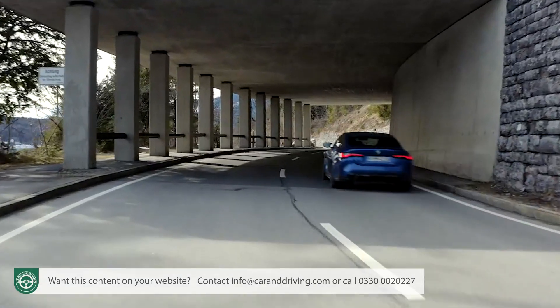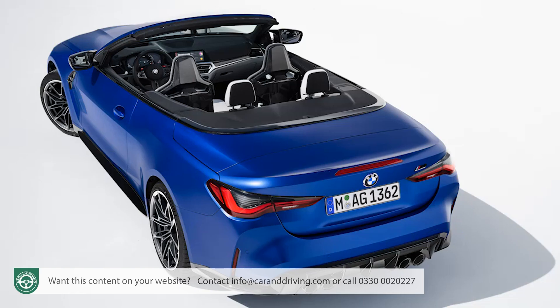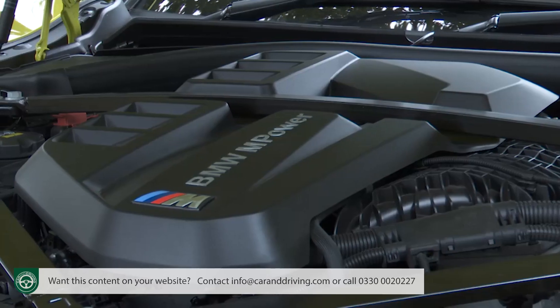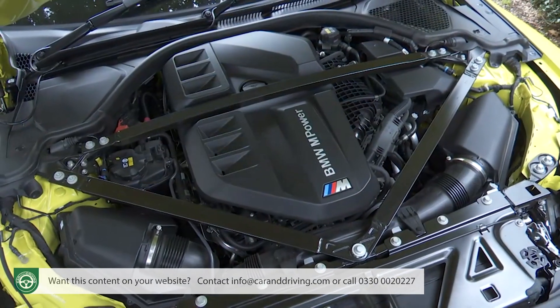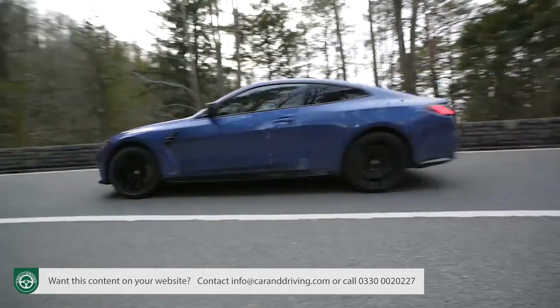Most importantly, perhaps, you get the option of all-wheel drive for the first time — it's actually mandatory on the fabric drop-top variant. Plus, in all its forms, this car keeps to an enhanced version of the classic straight-six engine configuration. One thing's guaranteed: a proper driving experience.